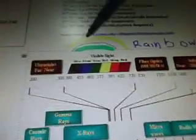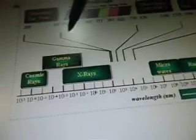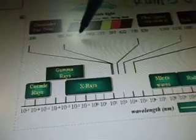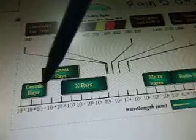Rainbows are visible light because they're different colors. And then we have cosmic rays, gamma rays, and X-rays — X-rays are something we can pick up.